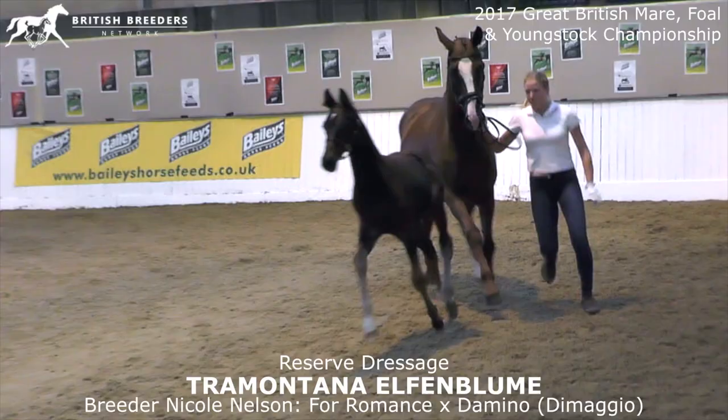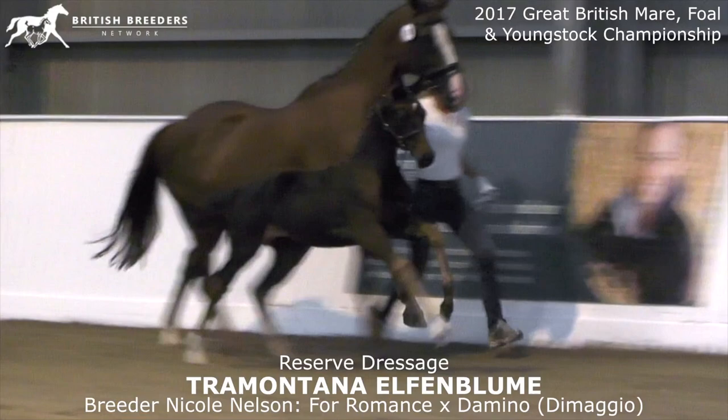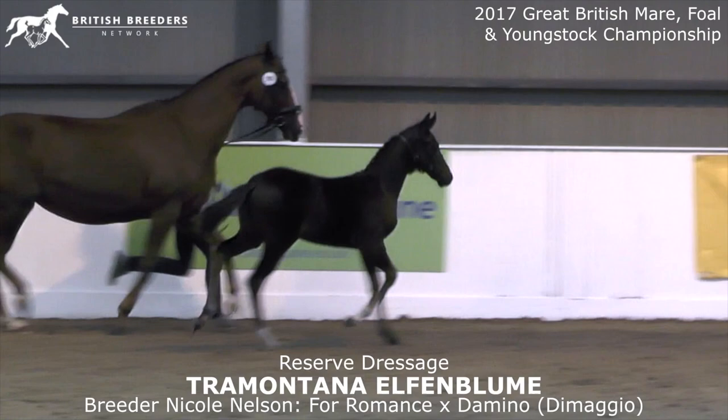And the same in canter, nice uphill tendency, maybe also in canter a little bit straight in the front leg. The walk again very good, with a very big ground covering going through the body. Really good foal, congratulations.